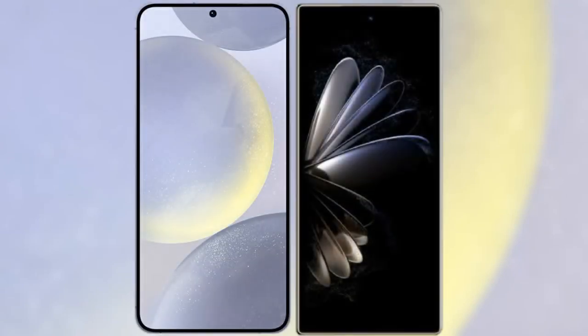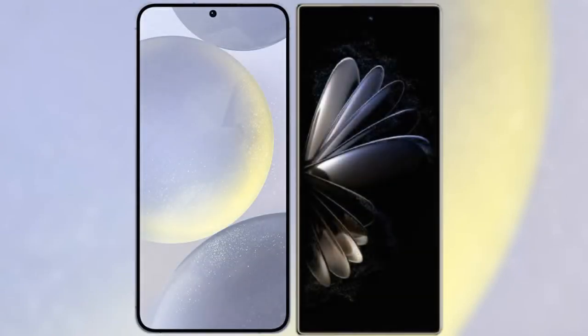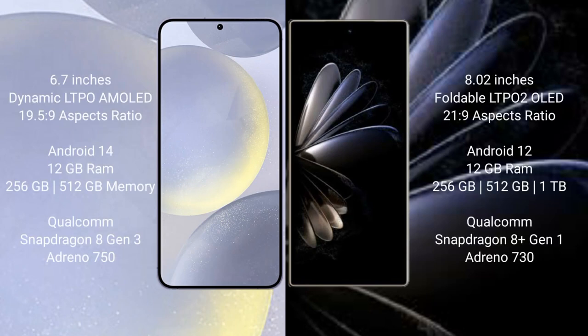I will compare the new Samsung Galaxy S24 Plus with Xiaomi Mix Fold 2. Samsung Galaxy S24 Plus comes with a 6.7-inch Dynamic LTPO AMOLED display and aspect ratio 19.5:9. Xiaomi Mix Fold 2 comes with an 8-inch foldable LTPO2 OLED display and aspect ratio 21:9.